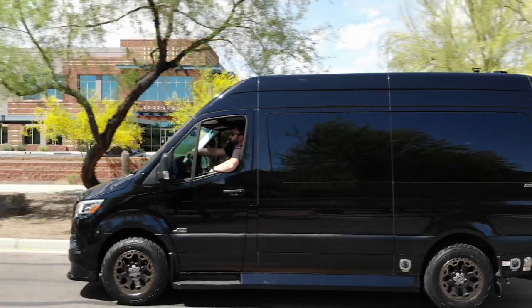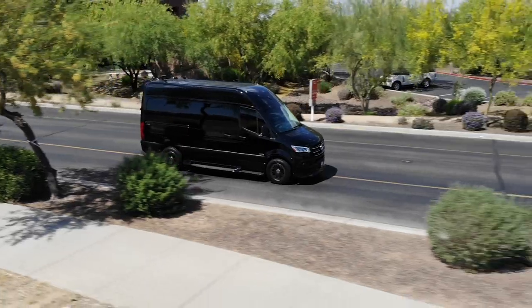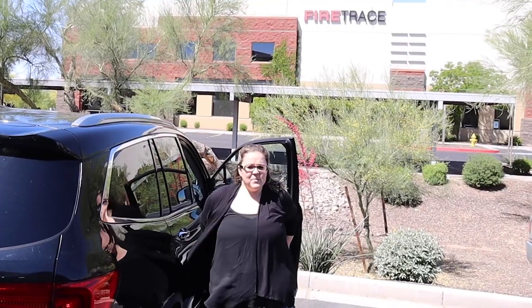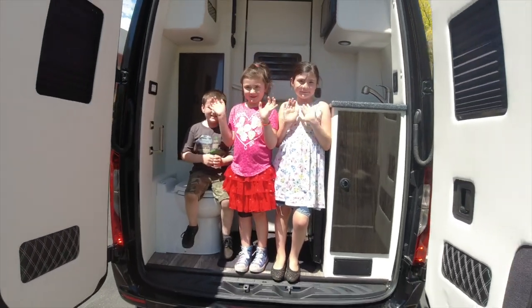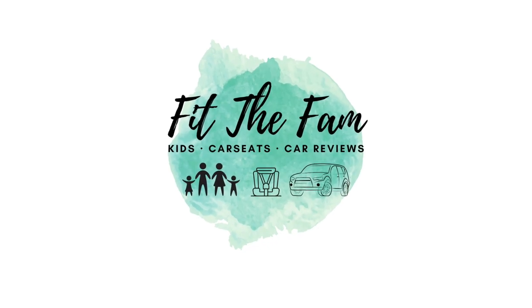The ultimate dad wagon. Let's see if it'll fit the fam. Can't call it a Sprinter — it's not a Sprinter. It's a Midwest Automotive Design van. This is a slow walk van, not a Sprinter. I'm Mr. Bram and these are my three kids. Join us as we journey to find the best van to fit the fam.